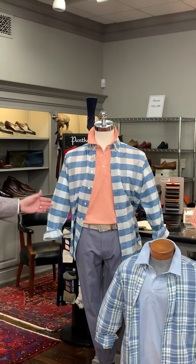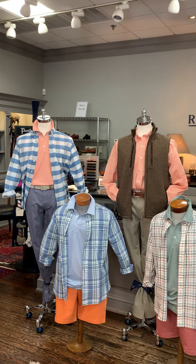Good morning and welcome to Window Shopping Wednesday at Rush Wilson Limited. I'm Jay Wilson and we're going to go over our sportswear window today. We've got a Duck Head window — everything in the window is Duck Head.